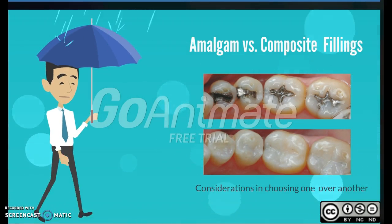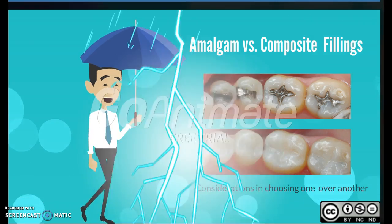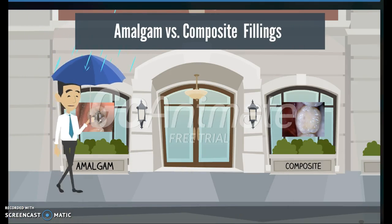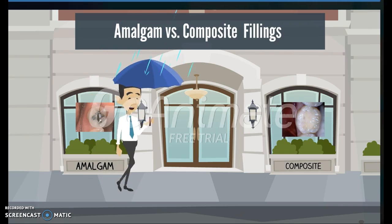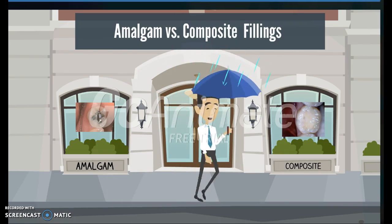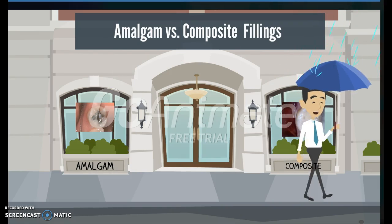Hi, my name is Mark. This is a presentation to help you make an informed filling decision when trying to decide between an amalgam or composite dental filling. Ever have to make a decision as to what type of filling you prefer at a dental office? Well, this can be a stressful and confusing decision. In this video, I would like to help provide some information to make your decision easier. Hopefully, you will never need any fillings, but if you do, you'll now be prepared.